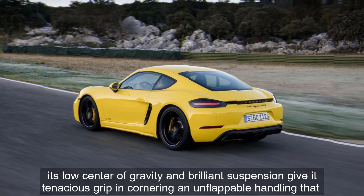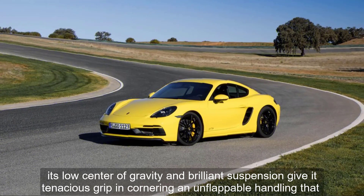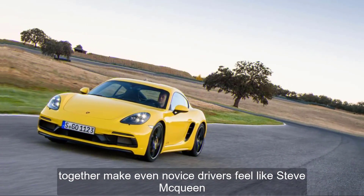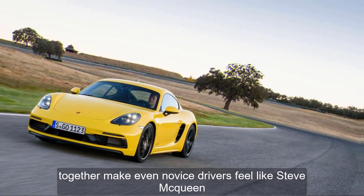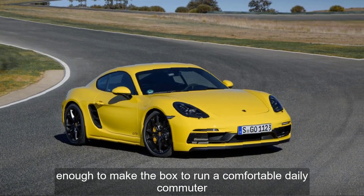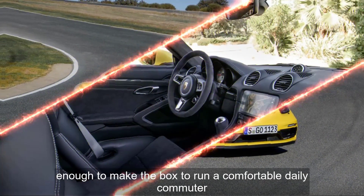Its low center of gravity and brilliant suspension give it tenacious grip in cornering and unflappable handling that together make even novice drivers feel like Steve McQueen. Most versions ride almost gracefully, enough to make the Boxster a comfortable daily commuter.